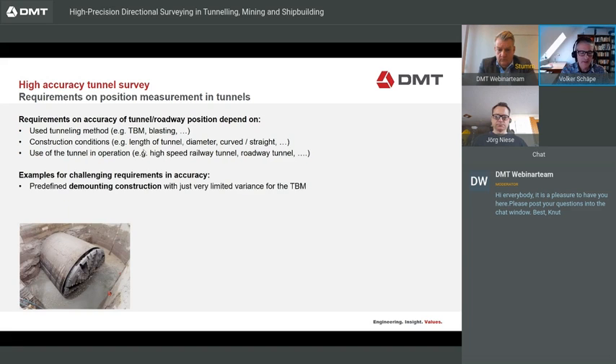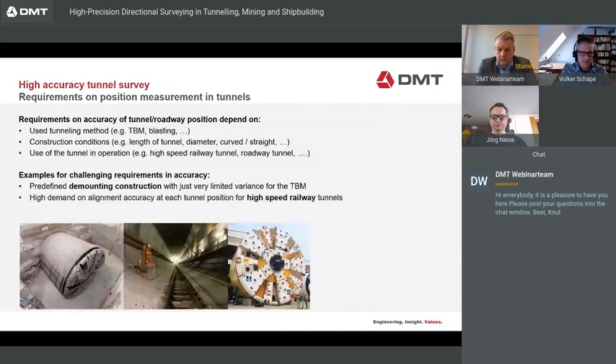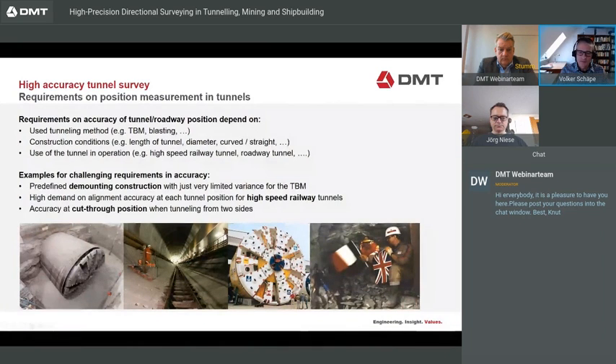Examples of challenging accuracy requirements: one is a predefined demounting construction, which often has a very limited tolerance for the TBM — sometimes only a few centimeters. Another challenge is a high-speed railway tunnel, where alignment accuracy at each tunnel position must be very accurate, also to within some centimeters. Or, if the tunnel is driven from both sides and the two tunnels meet in the middle, the cut-through position also requires high accuracy.